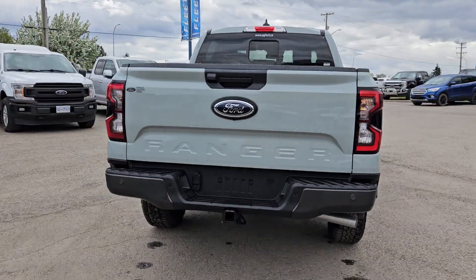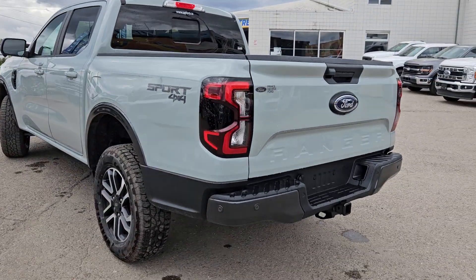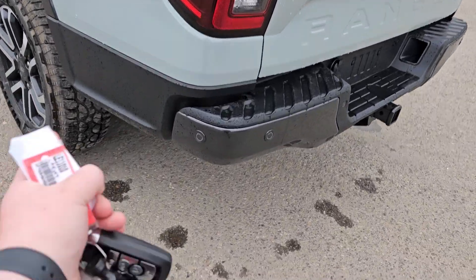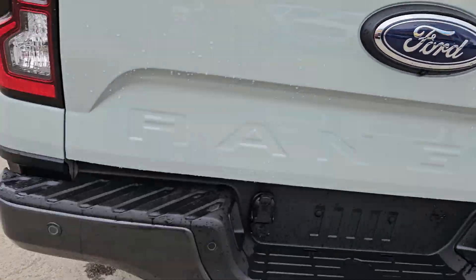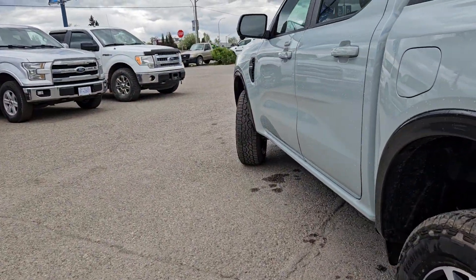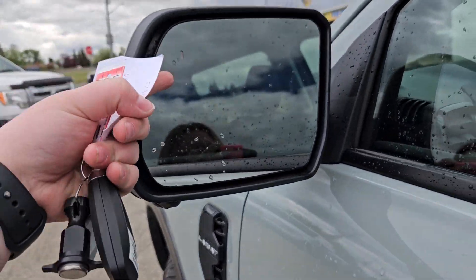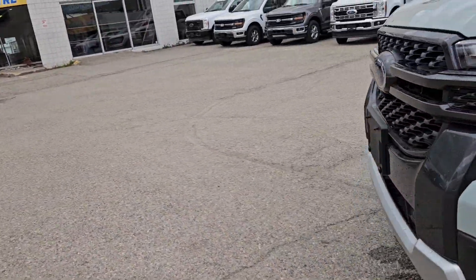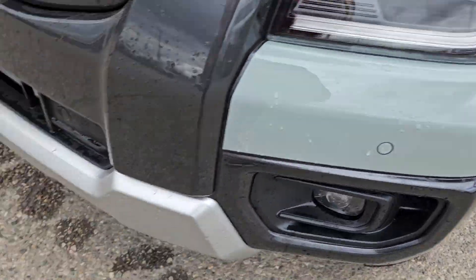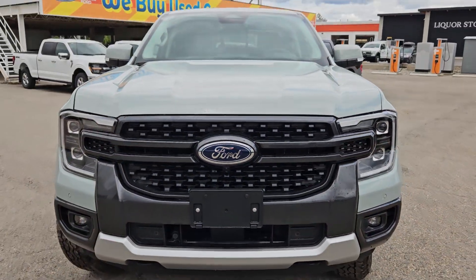This vehicle also comes equipped with the trailer tow package as well as the sport package. Taking a look at the back, we do have rear park sensing, a tow hitch, and backup camera of course. We also have side view cameras as well as blind spot detection. Moving to the front, we have front park sensing, license plate bracket, front view camera, and that nice Ford grille.